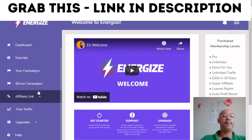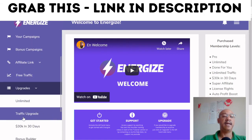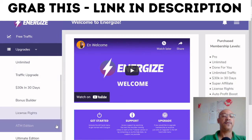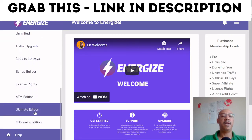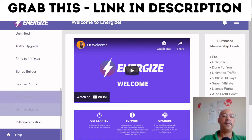In your campaigns you've got bonus campaigns, affiliate links, free traffic, and upgrades. Within the upgrades you've got things like traffic upgrade, 30K in 30 days, bonus builder, license rights, ATM editions, unlimited edition, millionaire edition, and help — all visible on the right-hand side.